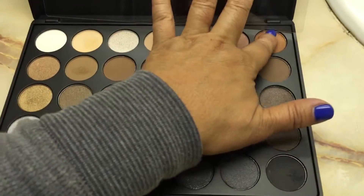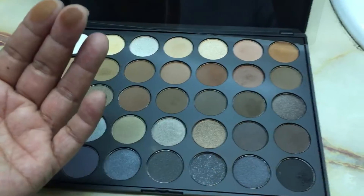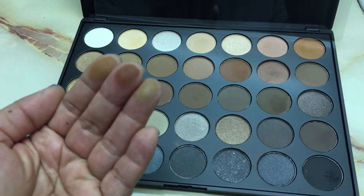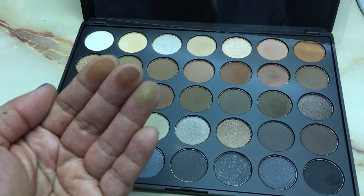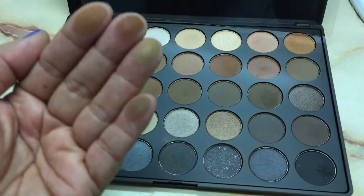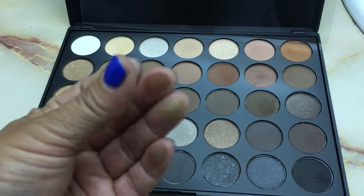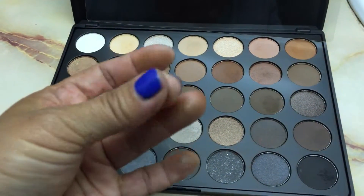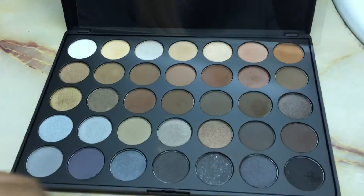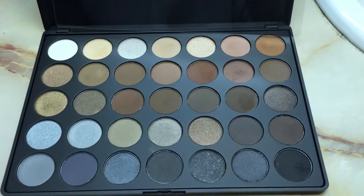Let me swatch the ones that I use all the time to show you — that's really pretty — and right in there, and here's another one I always use on my transition or lid. This is really pretty right here too. I just wanted to show you how buttery these colors are, very smooth and blendable. Let me know if you want me to do a tutorial on the eyeshadow.